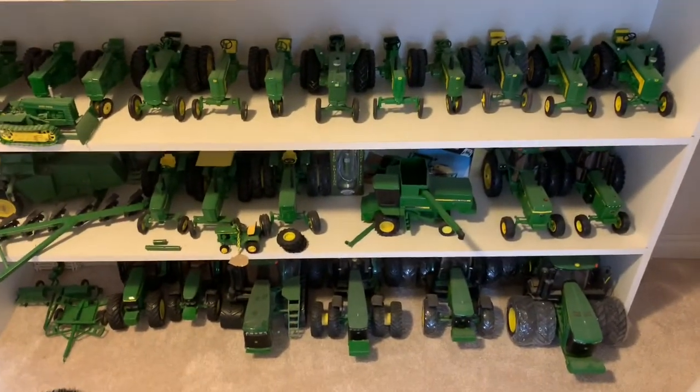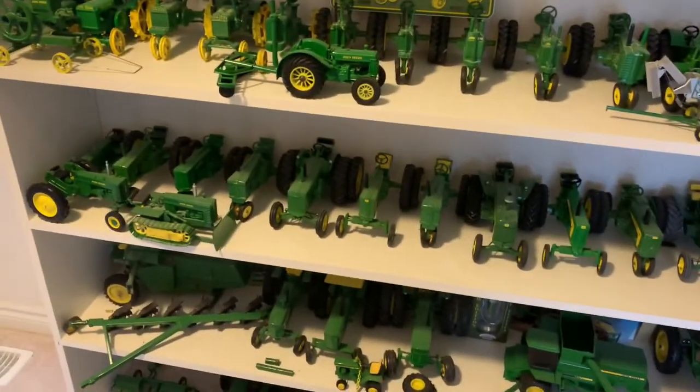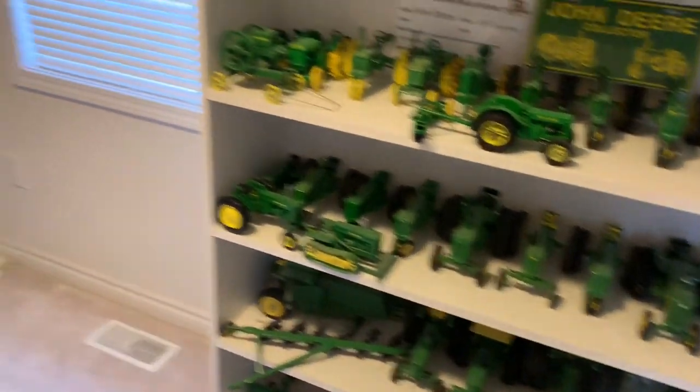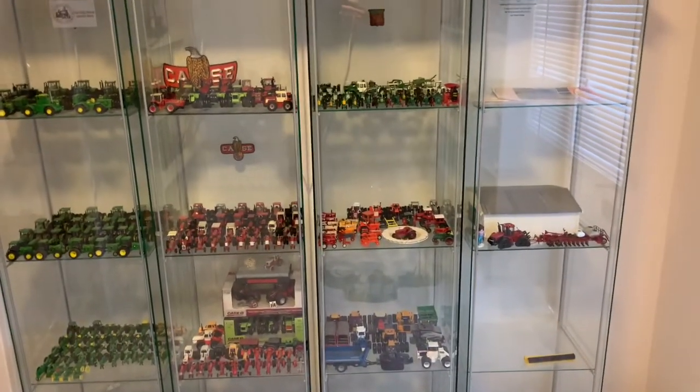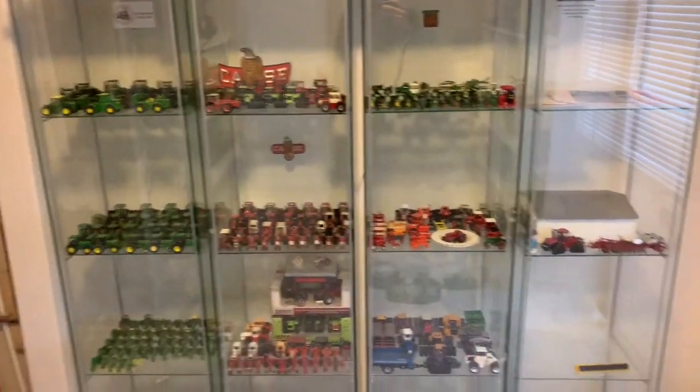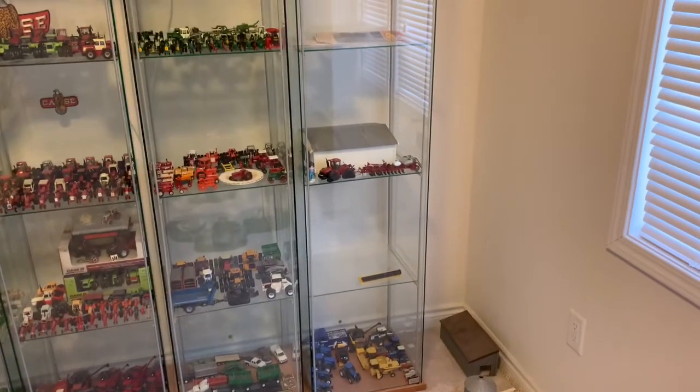I'm kind of looking to get back into some farm toy stuff here a little bit, because if things go the way they're looking, we're not going to have very many steam shows to go to this year — if any at all. I do have a cancellation update for you guys here in a minute. I'm kind of looking to stay in Canada here.